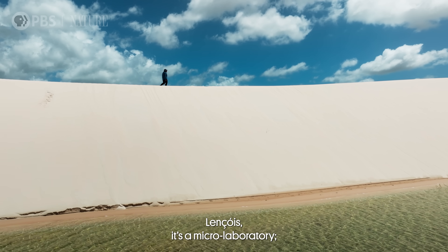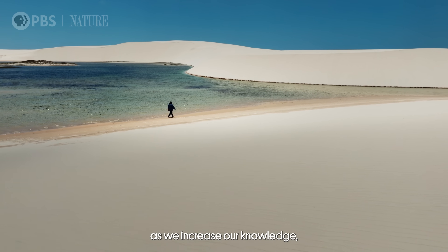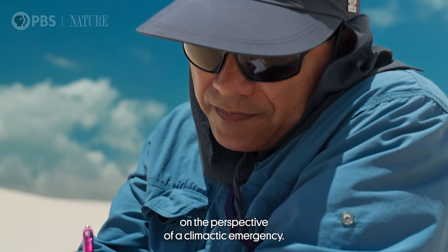Lençóis Maranhenses is a micro-laboratory. As we increase our knowledge here, we might find ideas that could be useful in the context of the climate emergency.